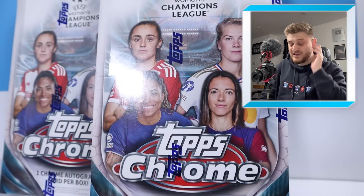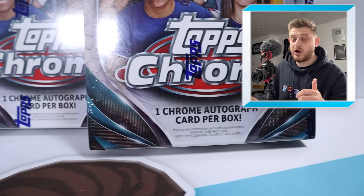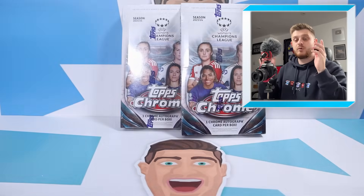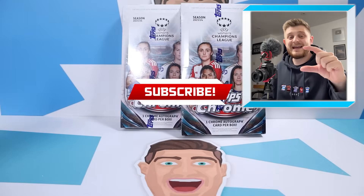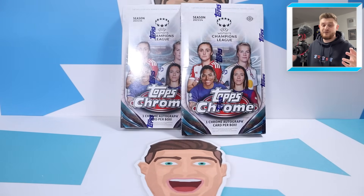In today's video, we're going to be opening up two of the brand new hobby boxes from the Topps Chrome Women's Champions League 2023-2024, in the hope of hitting a nice rare dual auto or of course an autograph of the main woman herself, Aitana Bonmati. So if you're excited to see what we can get inside these two hobby boxes, then make sure you absolutely smash that like button. Without further ado, let's see if we can get lucky and hit the jackpot in a Women's Chrome Champions League double box opening.